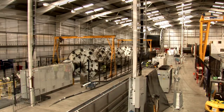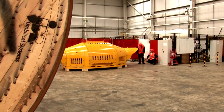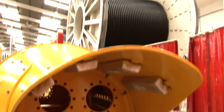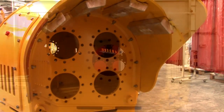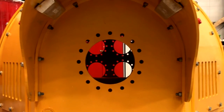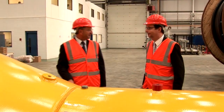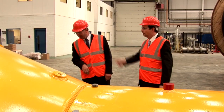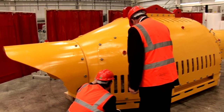Wave Hub is a pioneering project by the Southwest Regional Development Agency to create the world's largest test site for wave energy devices. JDR Cable Systems in Hartlepool has been commissioned to make the hub structure that will sit on the seabed off the coast of Southwest England and the 26km cable connecting it back to shore.